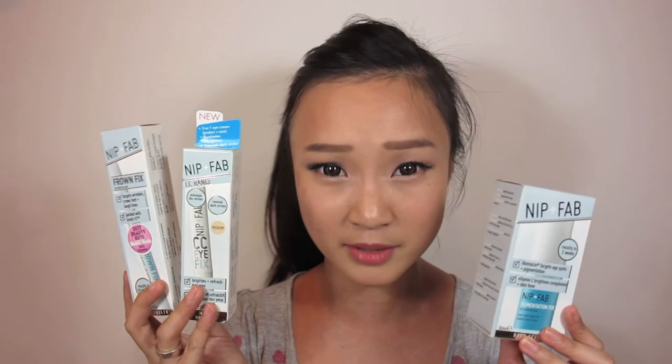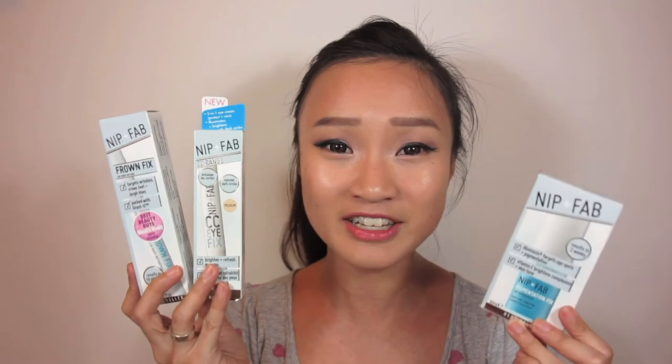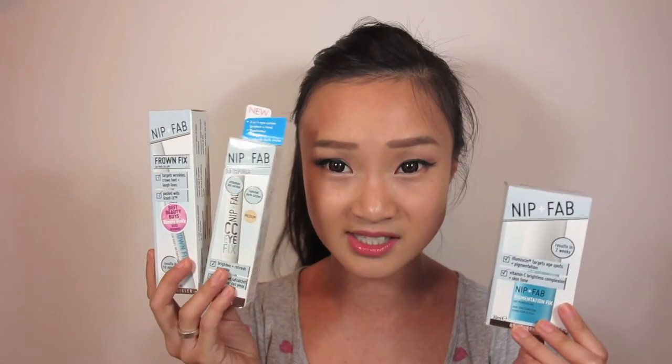Let me know if you guys would like me to do a review on these three products after using them. I've never tried Nip Fab before, so if any of you have tried this range or any products from this brand, do leave me comments below on how you found them and whether the claims worked. I'll put the prices down below in the description box and details on where you can get these — basically in Singapore they're in the drugstores; I got mine from Watson's.